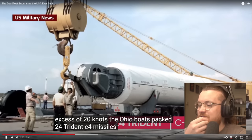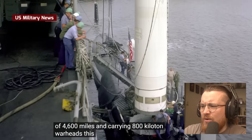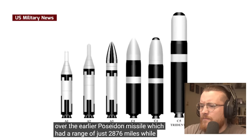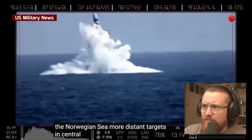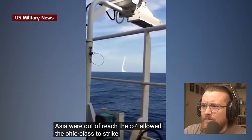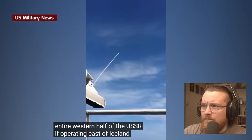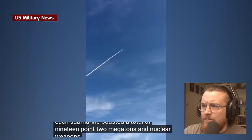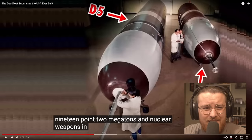It's packed with 24 Trident C-4 missiles, each with a range of 4,600 miles and carrying 800 kiloton warheads. It was a marked improvement over the earlier Poseidon missile, which had a range of just 2,876 miles. While Poseidon could easily hit Moscow from the Norwegian Sea, more distant targets in central Russia were out of reach. The C-4 allowed the Ohio class to strike from as far as the mid-Atlantic. Altogether, each submarine boasted a total of 19.2 megatons in nuclear weapons — look at the size of them.